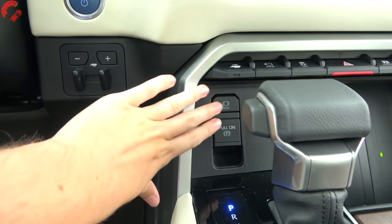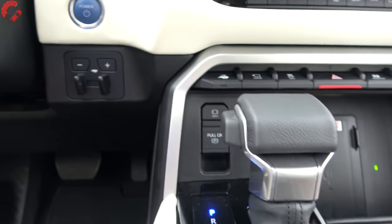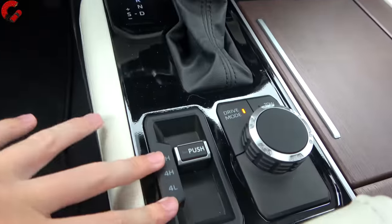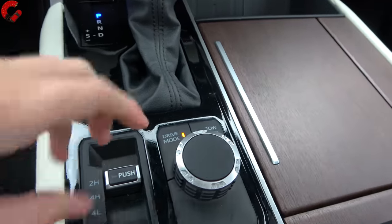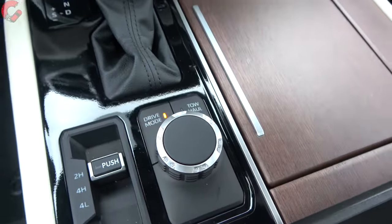In front of the shifter there's an electronic parking brake with brake hold. Other nearby controls include a trailer brake controller, four-wheel drive controls, a drive mode selector, and a tow/haul mode button.